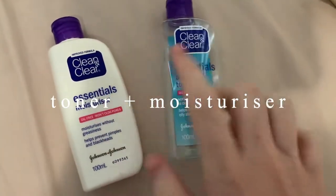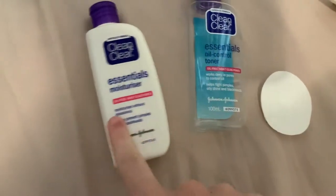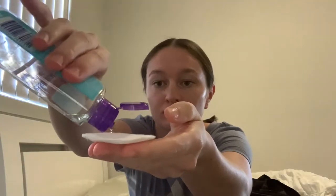Now I'm going to do these two things. This is my toner, which I put on a cotton pad and apply all over my face. After that I put a little bit of this moisturizer on my fingers and just put it on my face. I'm going to let that sit while I pack my laptop.